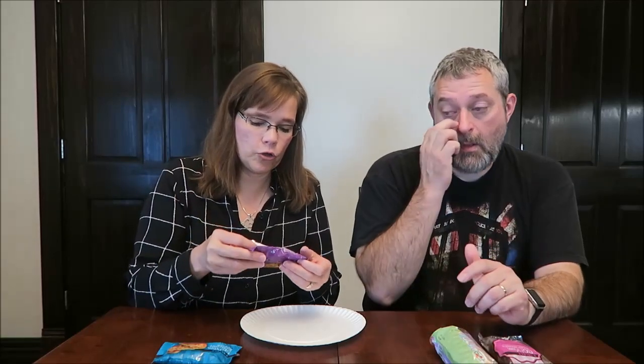We're going to try the Cookie Butter Filled Cookies first. The serving size is one cookie, and it's 109 calories per cookie. There are actually two cookies in here. And these are made in Irving, Texas.